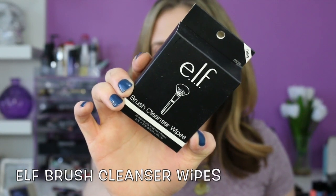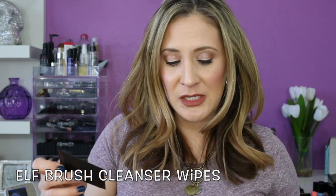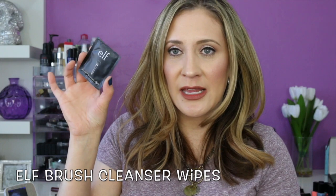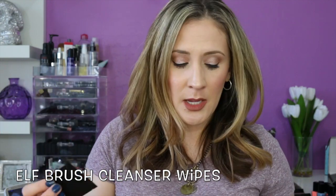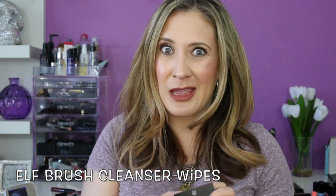So if you want to see what I got in this box, just keep watching. These are brush cleansing wipes from e.l.f. When I'm doing my makeup, sometimes I do like to use a wipe to clean my brush off. These are individually packed and I'll have to see how they work — I will definitely include these in a loves and letdowns video, which I am behind on filming.